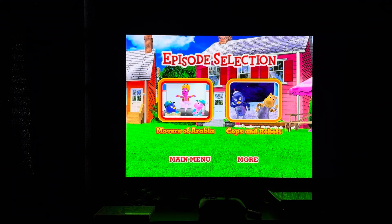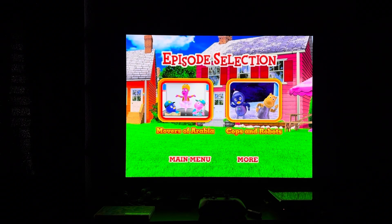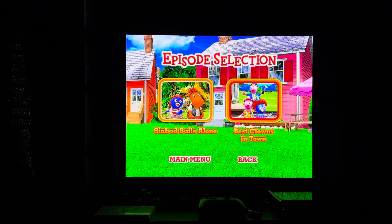Episodes on here include Movers of Arabia and Cops and Robots. Then we have Sinbad's Sales Alone and Best Clowns in Town.